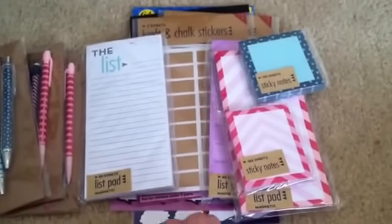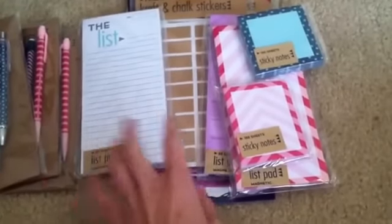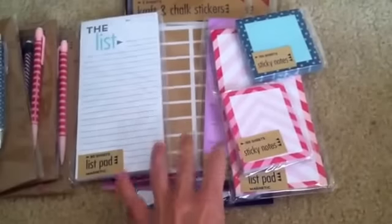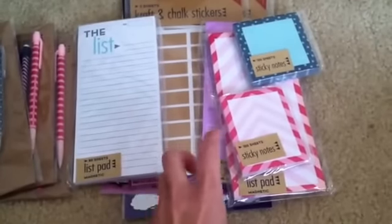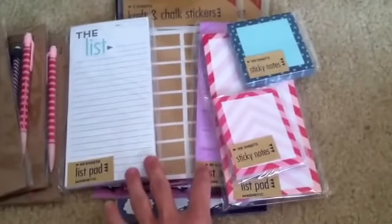Hey guys, it's April with It's a Planner Thing. I had some requests to do a haul video after I posted some pictures of all these things that I've gotten over the last couple days for my birthday, between gift cards and gifts and things like that. So I'm going to go ahead and do a video just to give you a little more close up and let you know where I got everything.